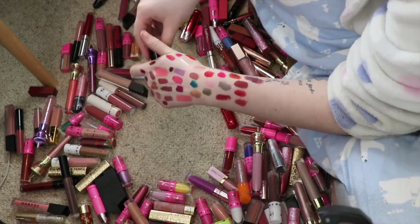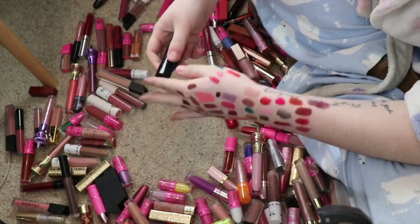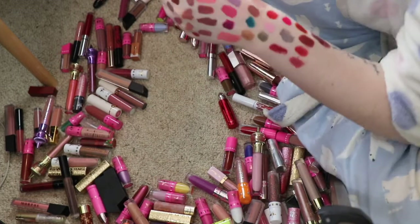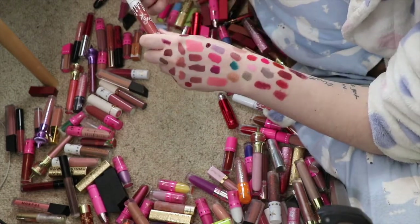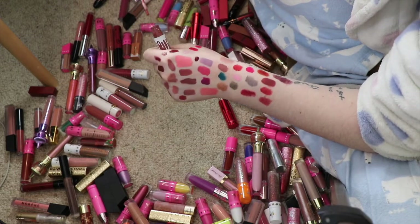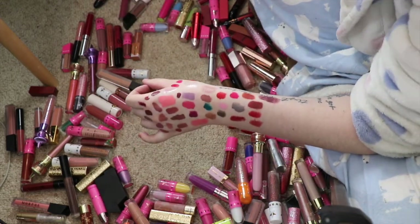Here's another Ari Cosmetics one in the shade Gossip — I can probably get rid of that since I've got quite a few purple Jeffree Star ones. This is another Kylie one — a gloss in Cinnamon. I really don't like the Kylie Cosmetics glosses so I will get rid of that one.